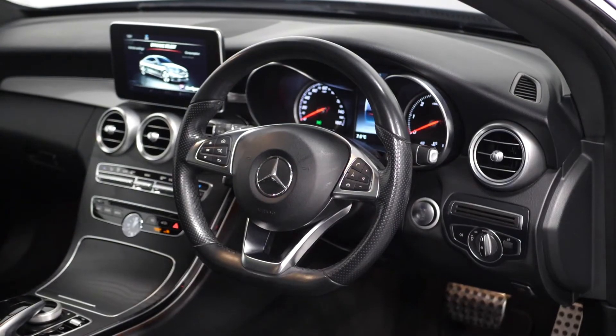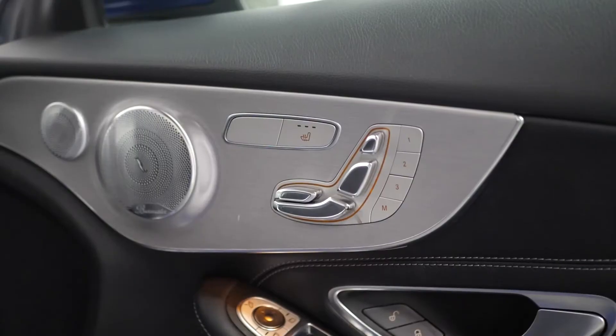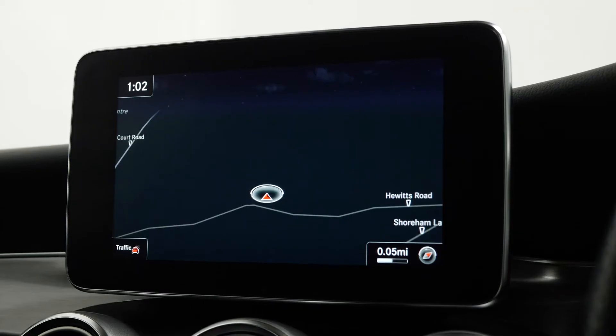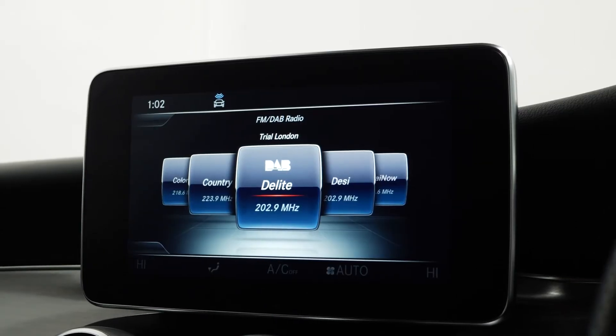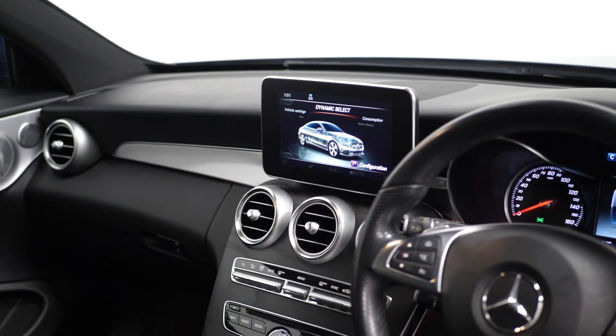Moving on to the interior, this car comes with front and rear parking sensors with a camera, heated seats, dynamic select, satellite navigation, DAB radio, Bluetooth, cruise control, climate control, split folding rear seats, and plenty of boot space.